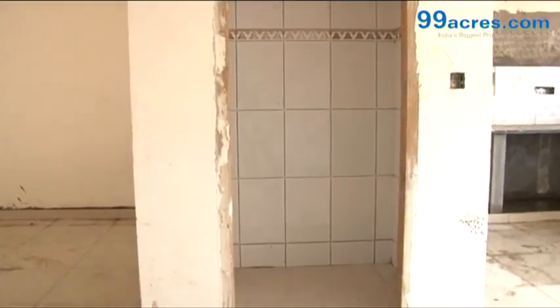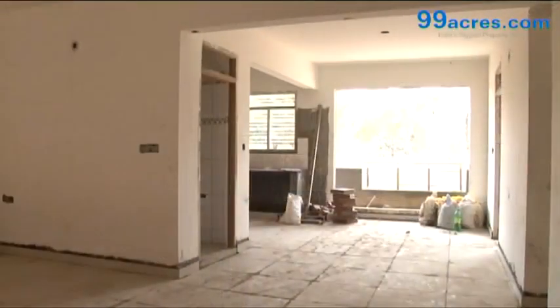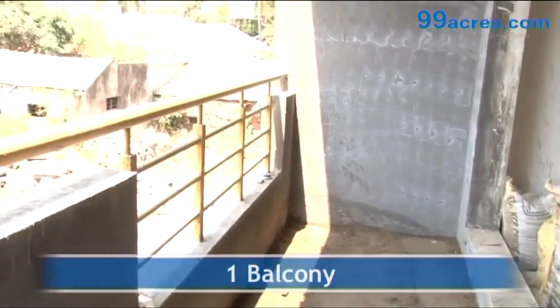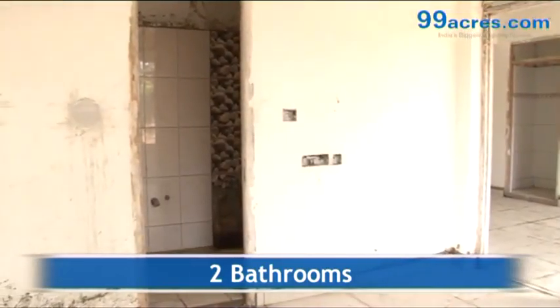The apartment has a separate puja room and a storeroom. It also has a separate dining area, one balcony, and two bathrooms — one common and one attached.